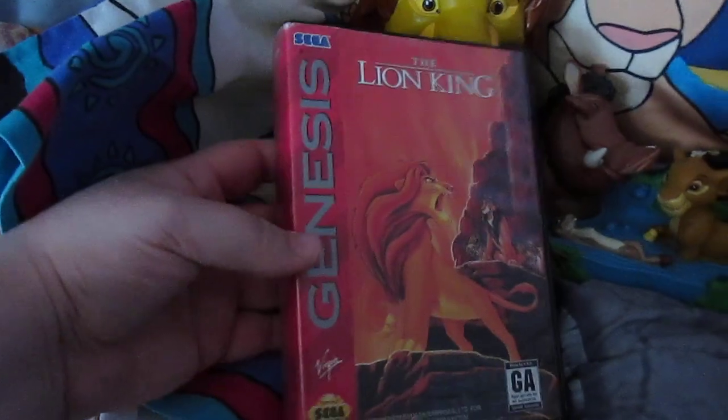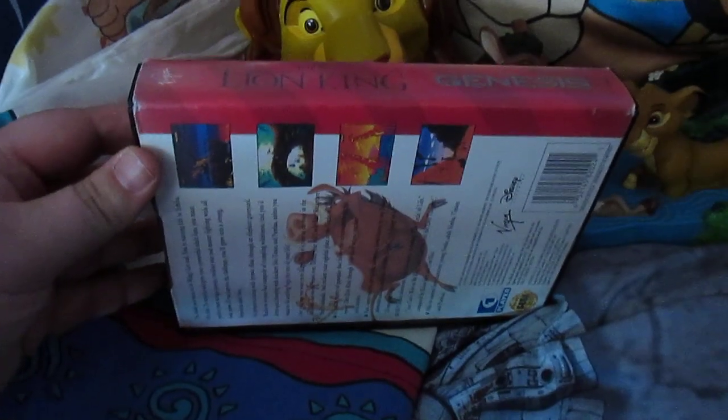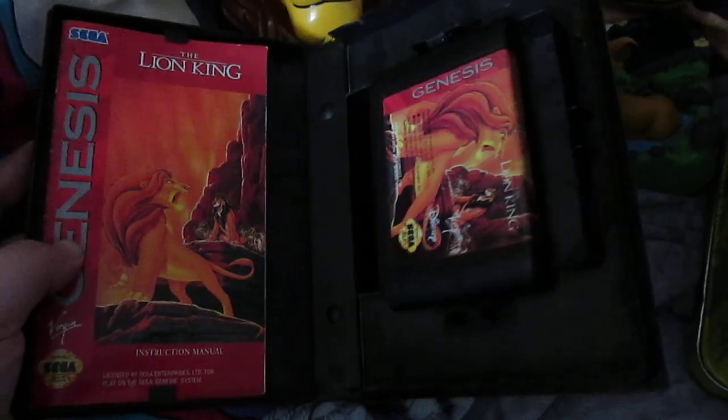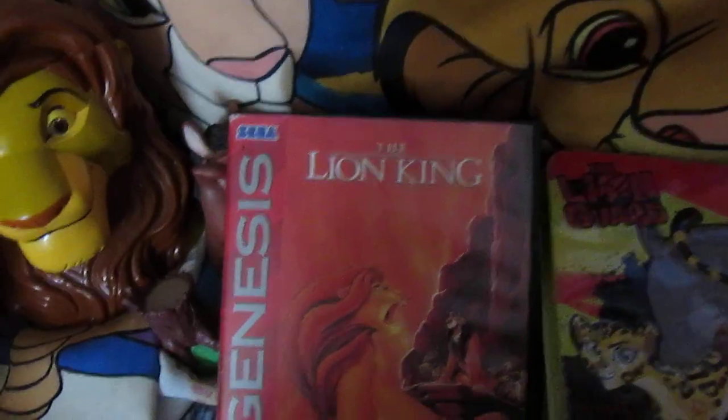Here is my vintage Lion King Sega Genesis game. I do not have the system to play this, but I kept the game because it was my favorite game on Sega back when I had it. Beat it many times. I don't have the original Jungle Book poster that went in it. And I broke the hang tab off because I thought it looked better without it.